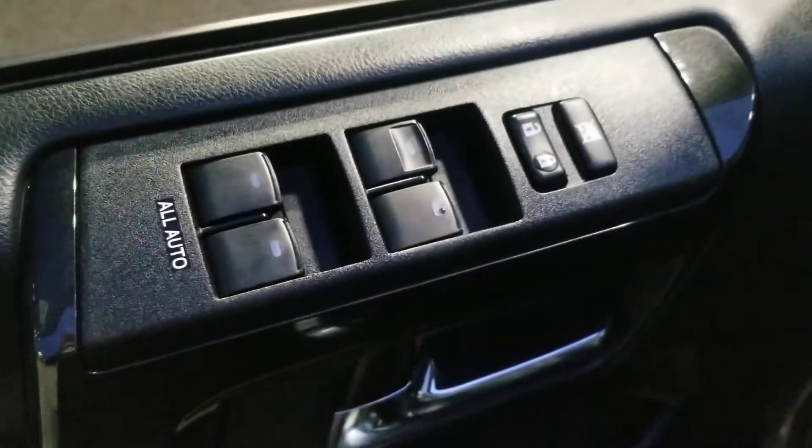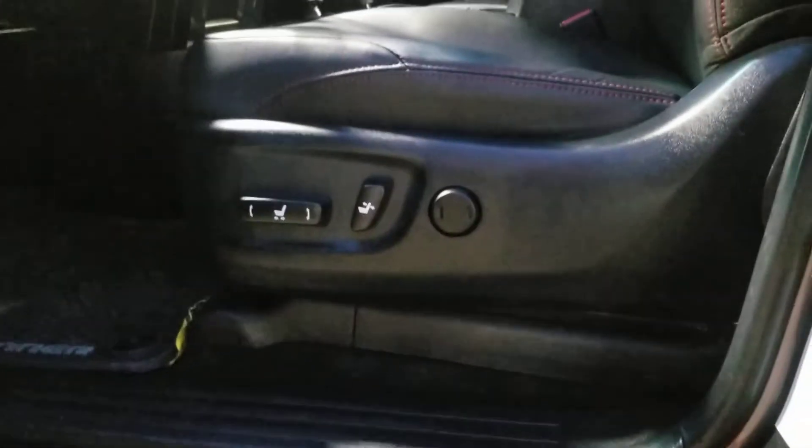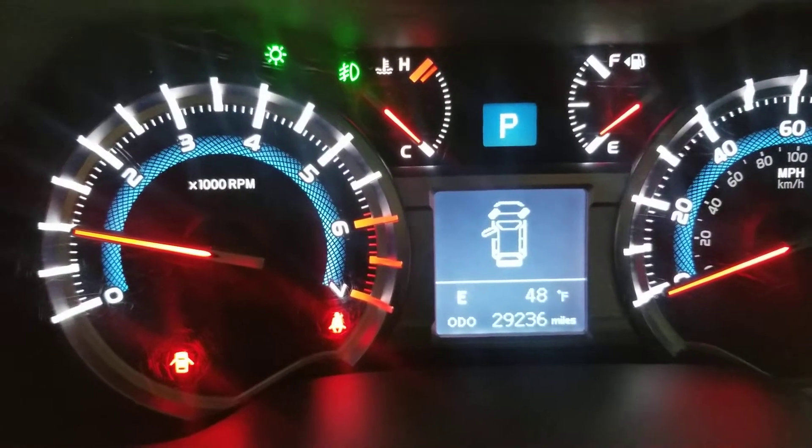Coming on up into the inside here — take a look, nice and clean. The most nicked-up areas on the door here are very clean, no signs of scratches or nicks, very good shape. Power driver's seat with lumbar support, and one of the reasons why you're probably looking at this one — that beautiful low mileage at twenty-nine thousand.